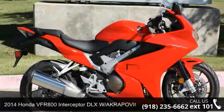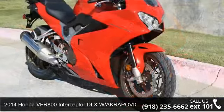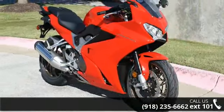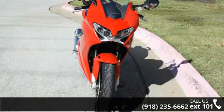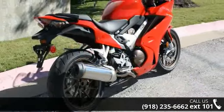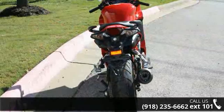Presenting the 2014 Honda VFR800 Interceptor DLX with Akrapovic Exhaust. If you are looking for a great motorcycle, this one could be yours today. Low mileage is an important factor in your purchase, and this vehicle delivers a low odometer reading. Let us put you on this bike today. Call or click to schedule a test ride.